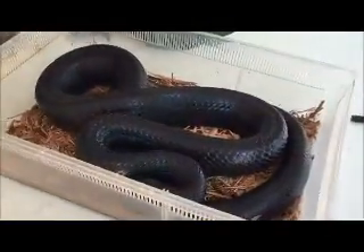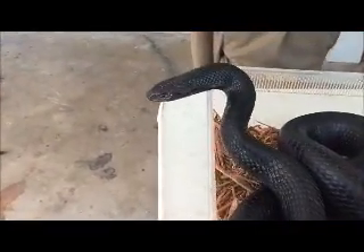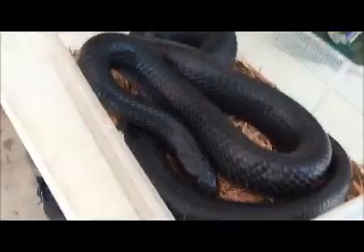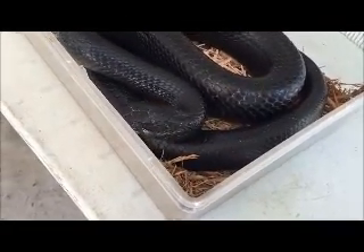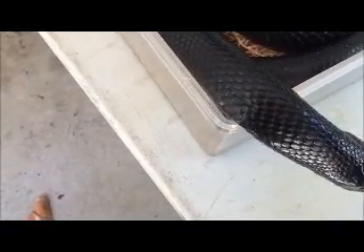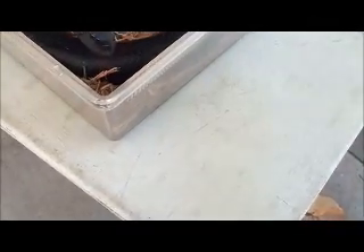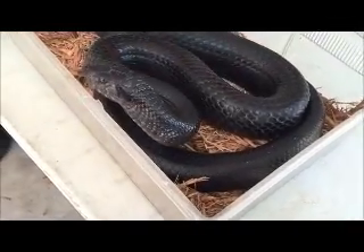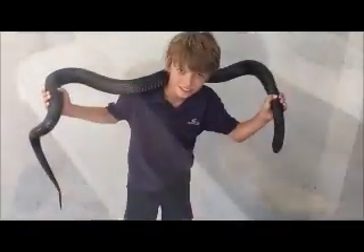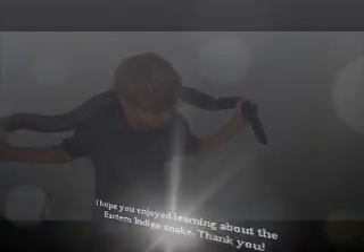He's what's called an Eastern Indigo Snake. His name is Eclipse. He's about four and a half years old right now, maybe a little bit older. This is the ultimate snake. I try not to be biased at all. I try to remain a professional, but I just forget about it and throw it out the window when it comes to this snake, because these guys are so awesome. These guys are federally protected.